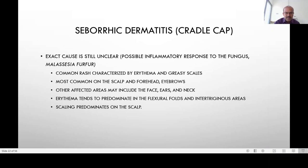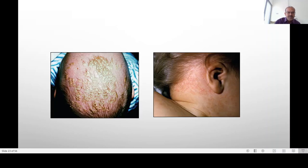It is characterized by erythema as well as greasy scales. It is most common on the scalp and the forehead as well as the eyebrows. Other affected areas may include the face, ears, and neck. Erythema tends to predominate in the flexural folds and the intertriginous areas, while scaling predominates on the scalp.